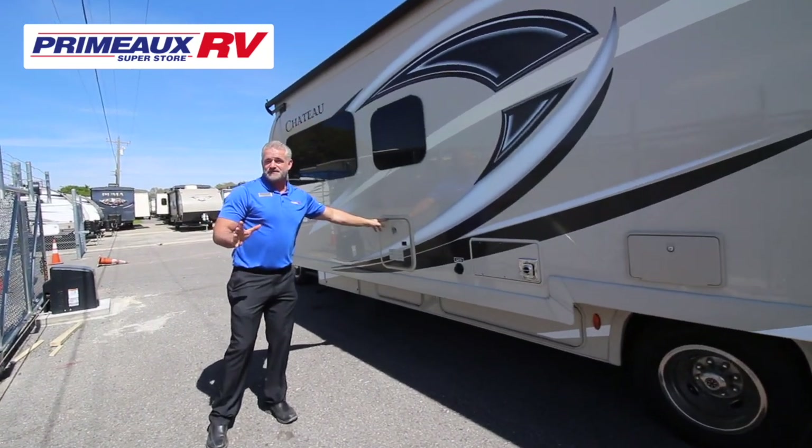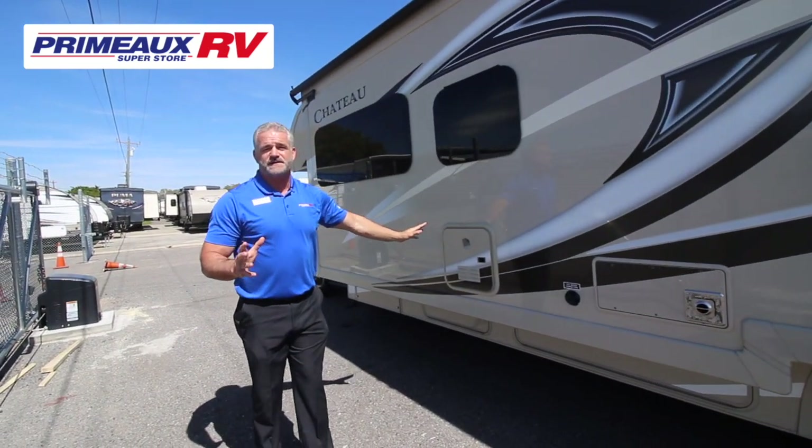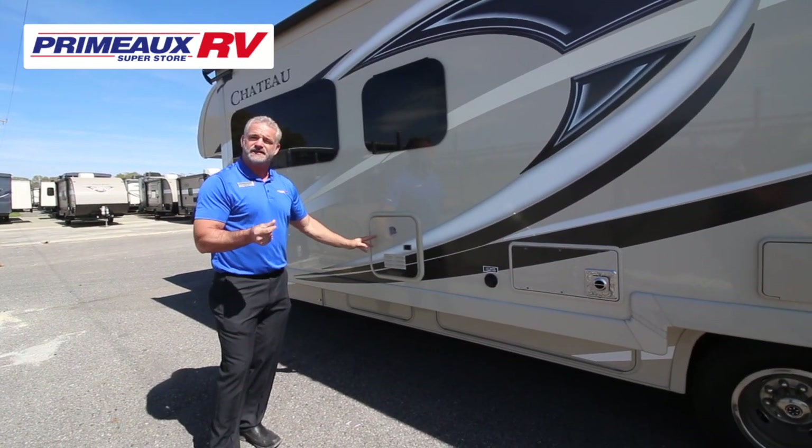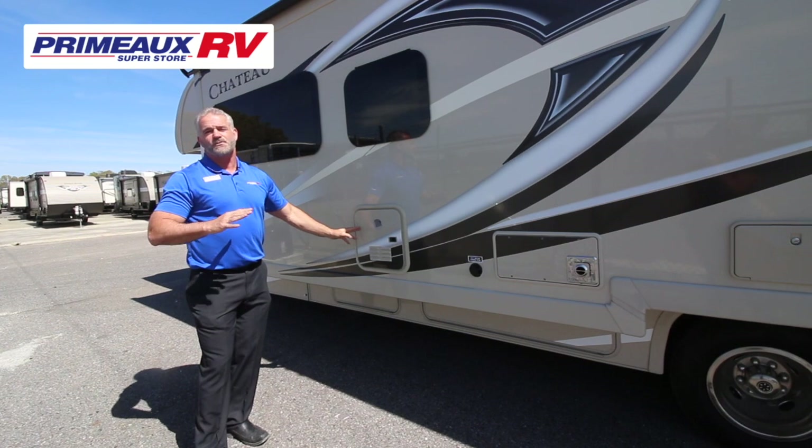Tankless hot water heater — this is something really nice that a lot of models don't come with, but this unit has it. On demand, just turn that hot water on and you get instant hot water. You don't have to worry about running out.